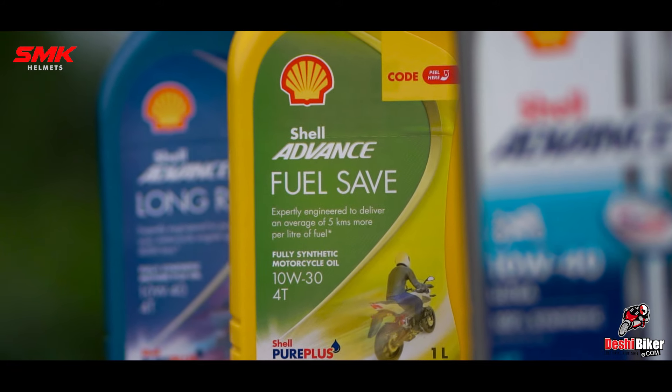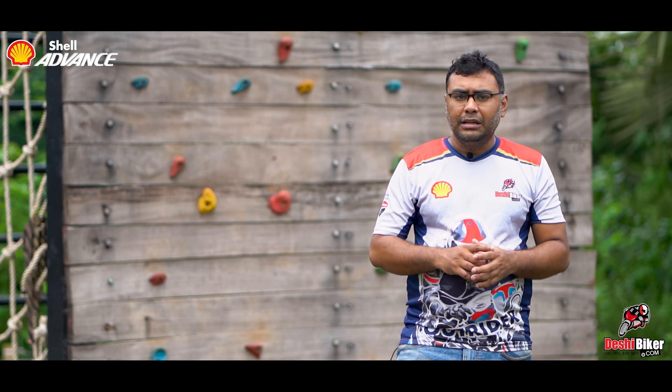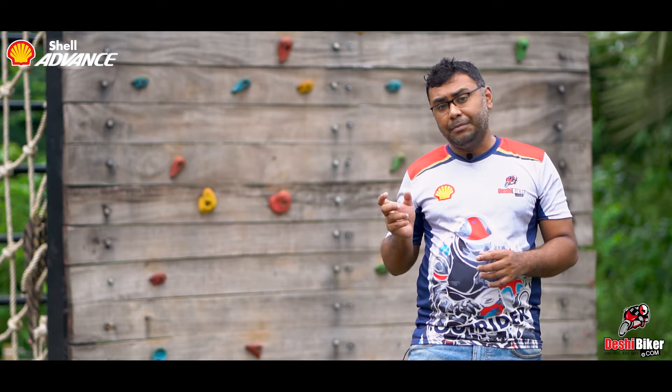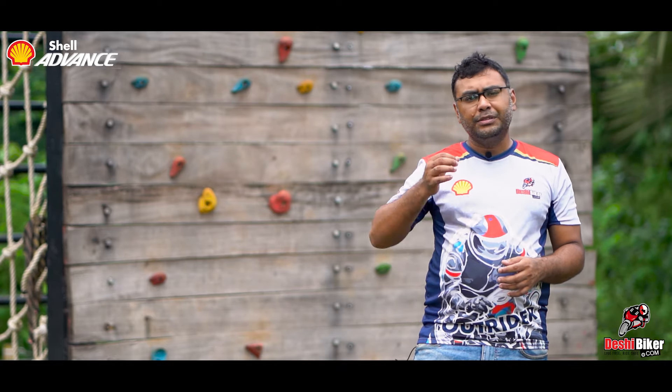Most importantly, it keeps the engine clean. If you have bought synthetic engine oil and are running the vehicle under demanding conditions — even in water or extreme environments — I am going to suggest that you use synthetic engine oil.